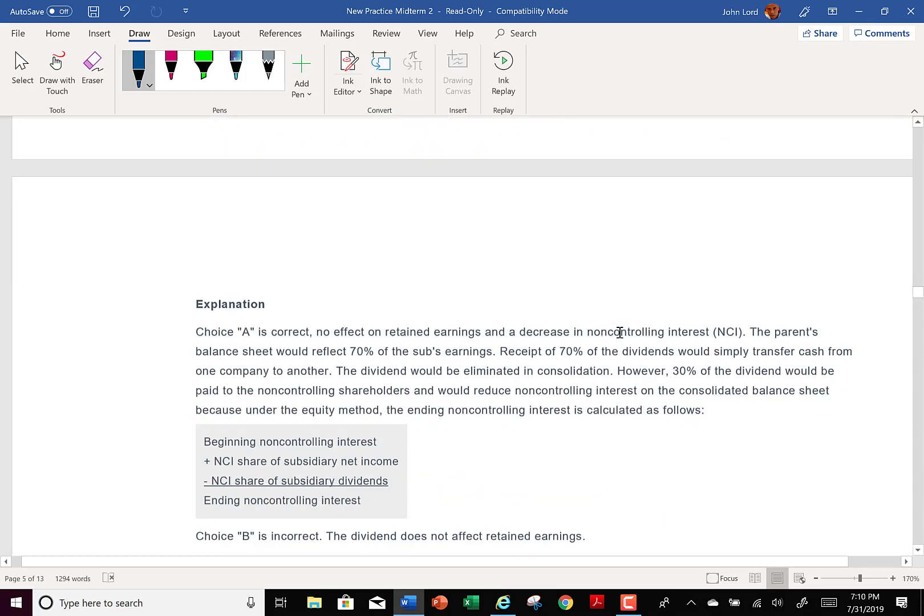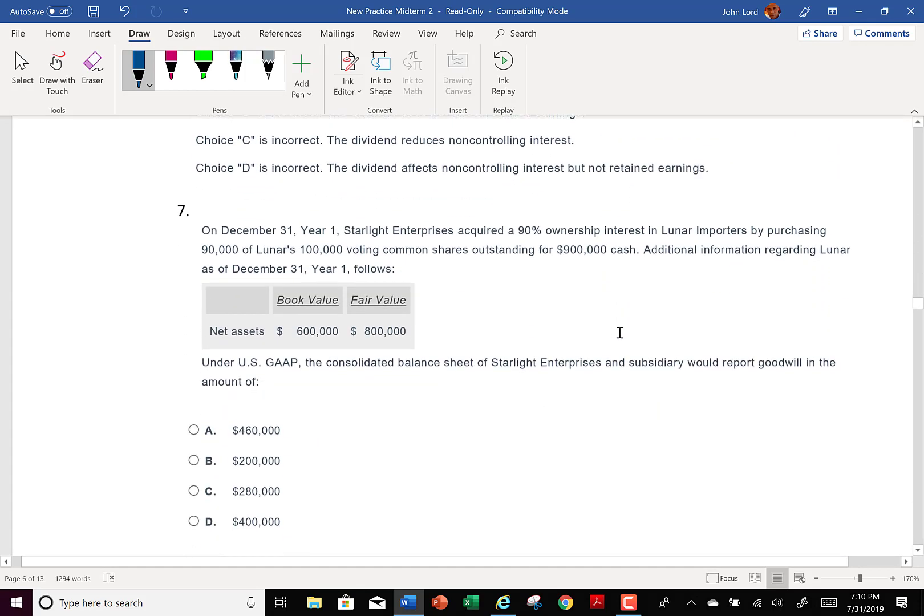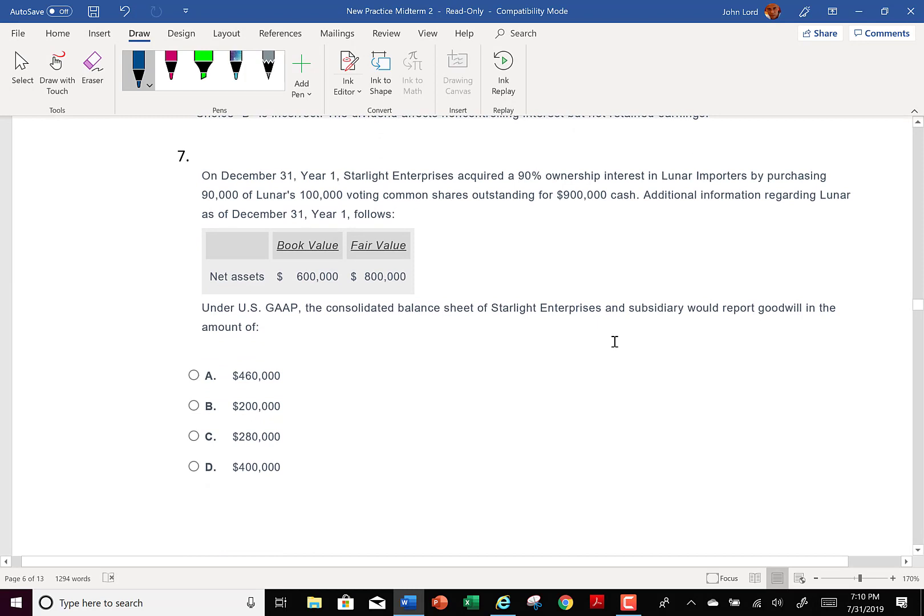Let's look at number seven — these are all CPA exam questions with that distinctive print format. This is where the CPA exam starts to get you: they assume you know how the whole process works, and now they can hit you at different points in the process.